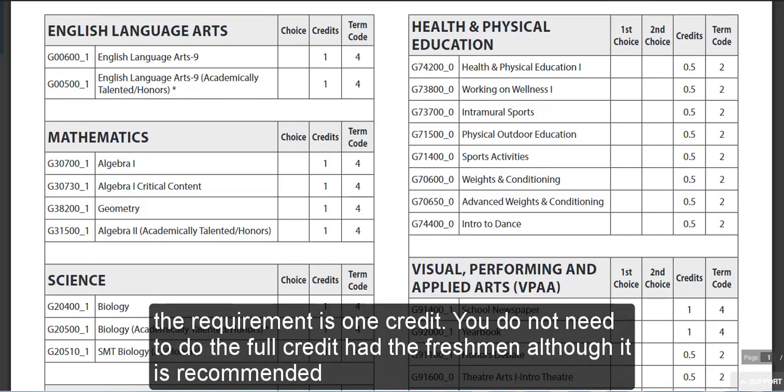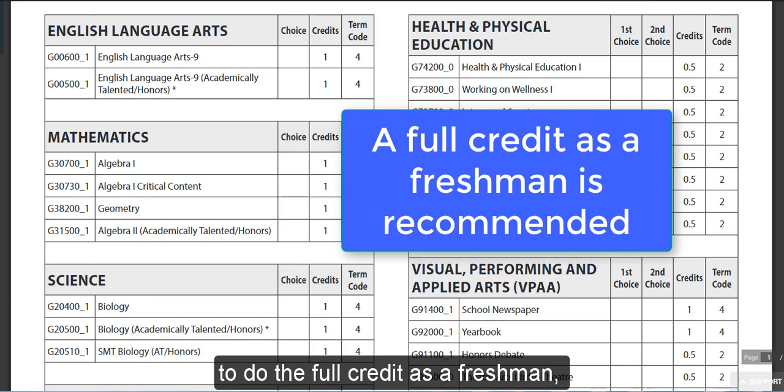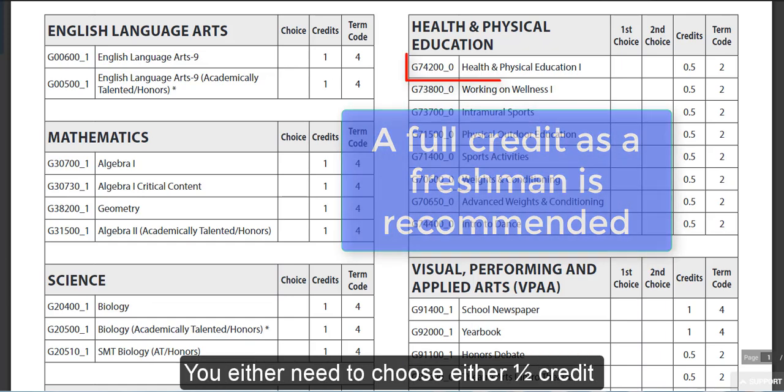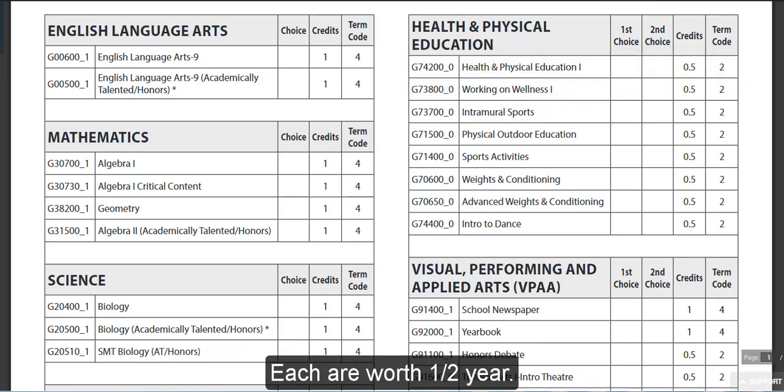Health and Physical Education: the requirement is one credit. You do not need to do the full credit as a freshman, although it is recommended. You need to choose either one half credit of Health and PE, and then an elective choice. Each are worth a half year.